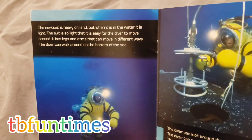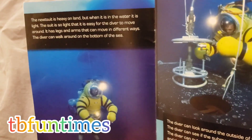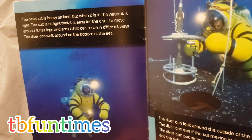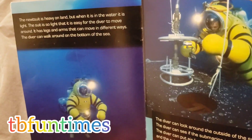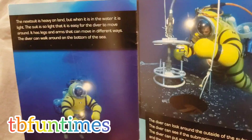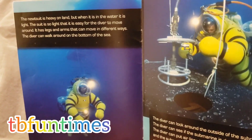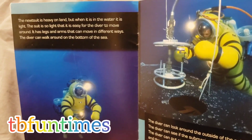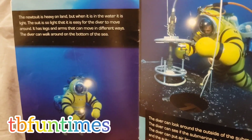The newt suit is heavy on land, but when it is in the water, it is light. The suit is so light that it's easy for the diver to move around. It has legs and arms that can move in different ways.